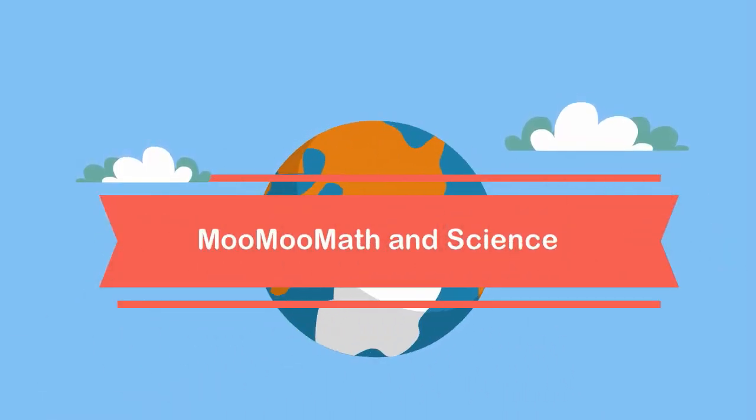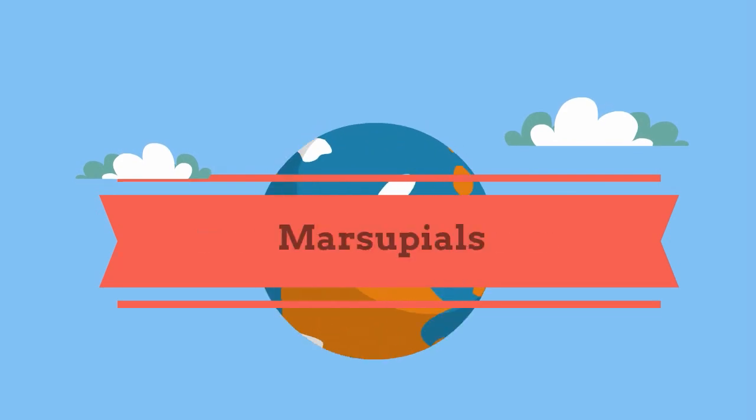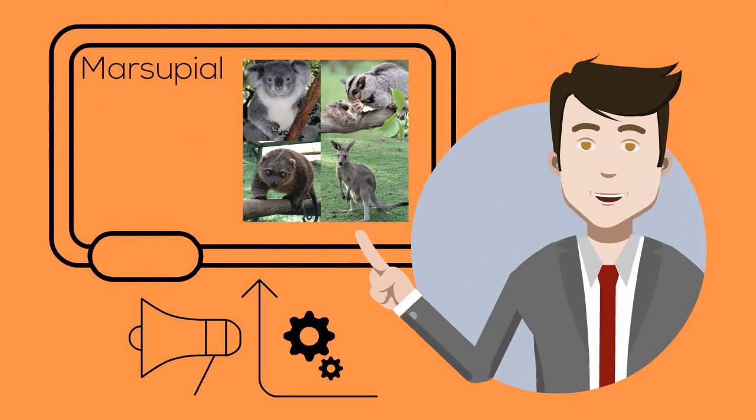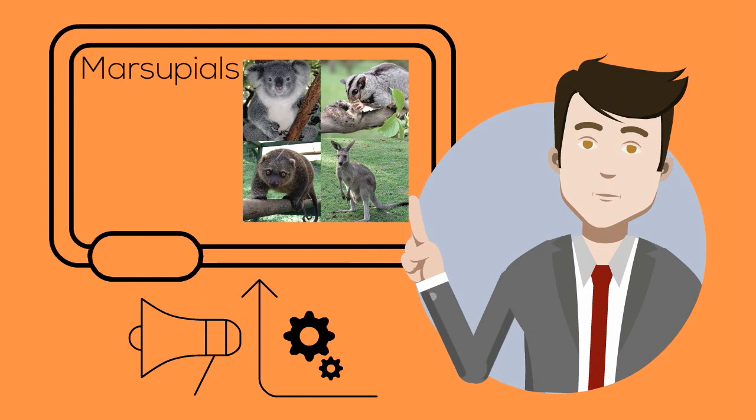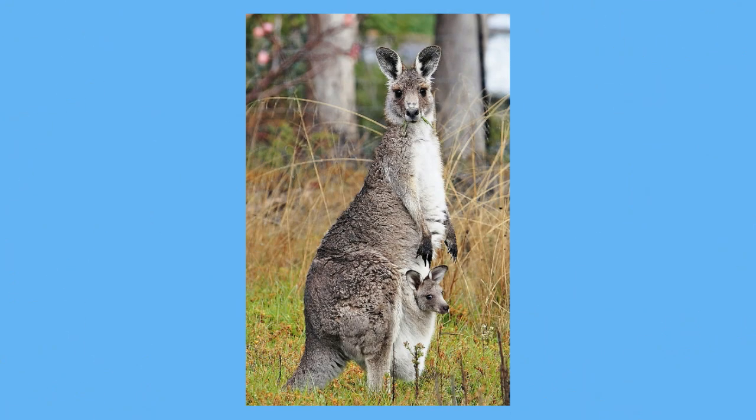Welcome to Moo Moo Map in Science. In this video I would like to talk about the mammals called marsupials. Marsupials are mammals whose young are born alive but at an early stage of development, and they continue to develop in a pouch on their mother's body.